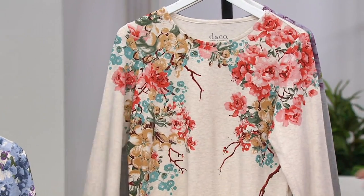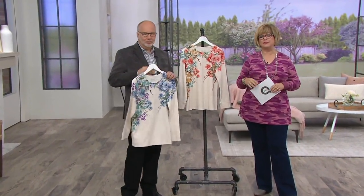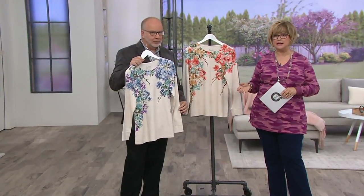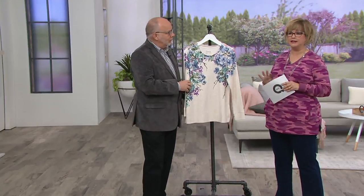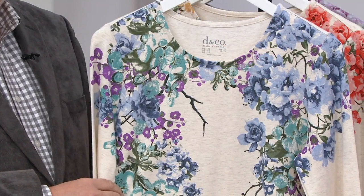We all love the look of just an easy t-shirt, and this could be considered a long-sleeve t-shirt. But the fabrication is a very expensive t-shirt with that modal content, and the print is just beautiful. Our prints are exclusive to Denim & Company, so you will not see anything else like this on QVC or out at retail.